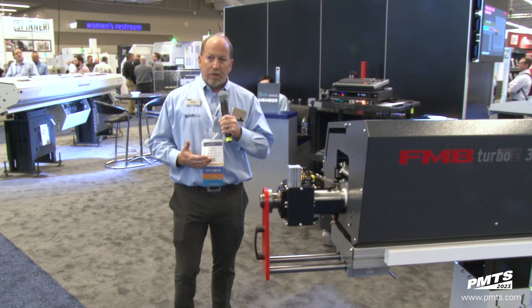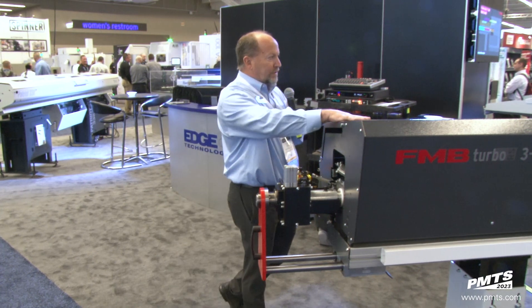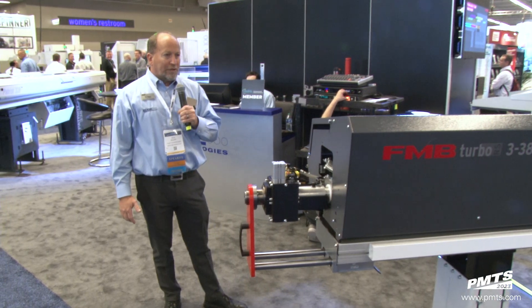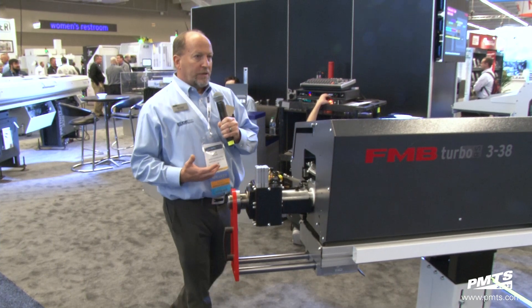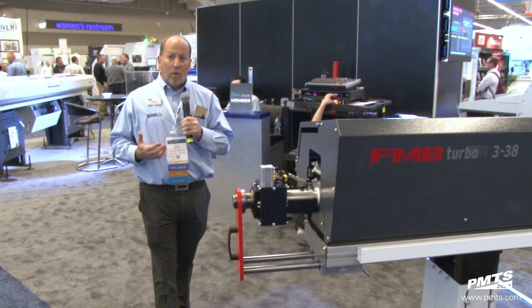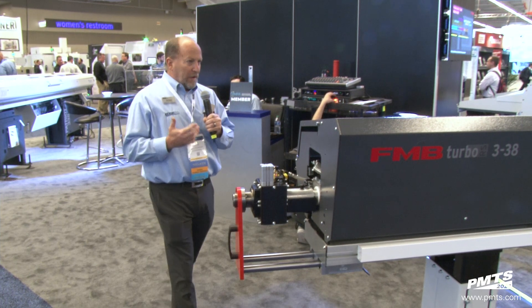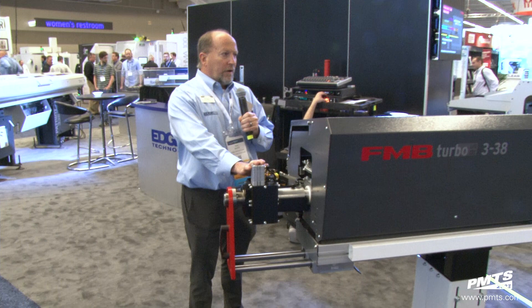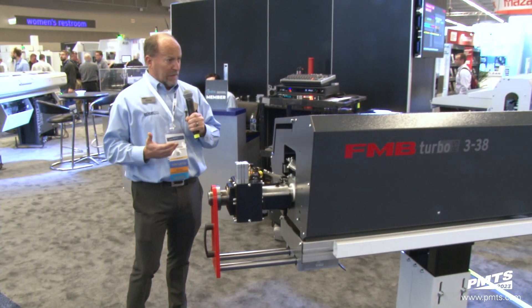On screen you can see the traditional versus the new. Our core standard flagship product is the Turbo 338. Through COVID, it gave us a chance to re-engineer the norm — what we used to think was the right way to do it. We now have the right way, and that's the RS technology: Revolutionary Sliding Technology for Swiss lathes.